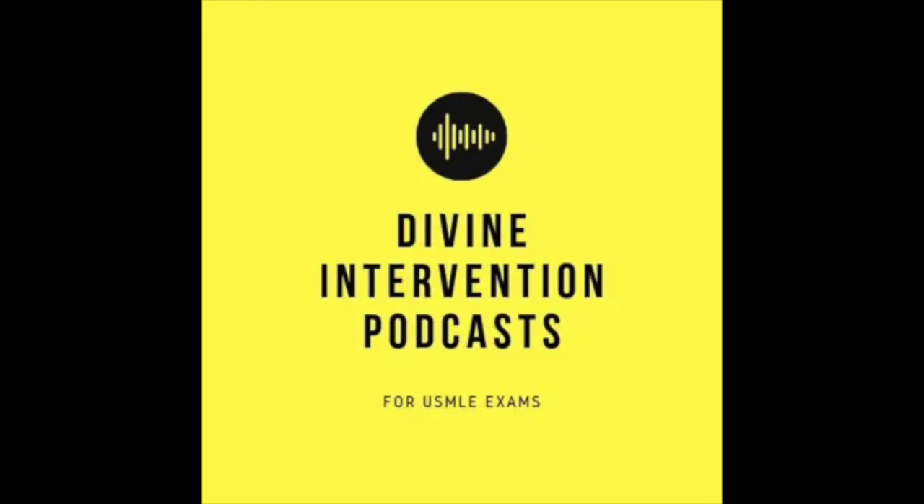Recent viral illness plus vertigo plus tinnitus should get you thinking of labyrinthitis, also framed on exams as vestibular neuritis. If you see a person with vertiginous symptoms, ringing in the ears, and a recent viral or upper respiratory infection, the first thing to think about is labyrinthitis.